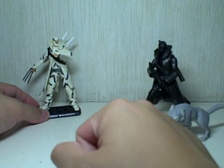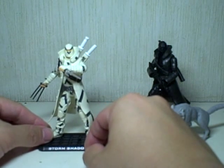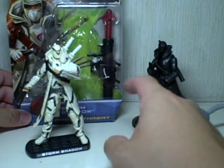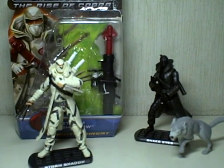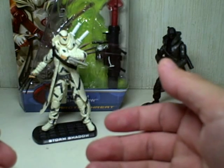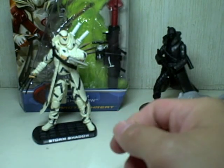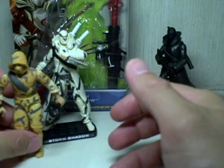Now we'll talk about the Wave 5 Storm Shadow. This is the Arctic Threat — not to be confused with the Arctic Assault Storm Shadow. This is the Arctic Threat Storm Shadow. He comes, as you would expect, with a huge bazooka. Just great artwork on the box. Some collectors didn't really like this figure — I don't know why — but some passed up on him. I personally have a lot of nostalgia riding on this figure, because one of my favorite Storm Shadows was the G1 G.I. Joe Storm Shadow.